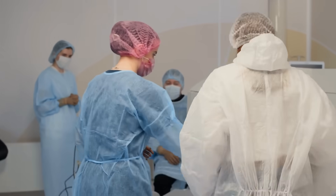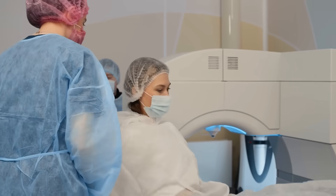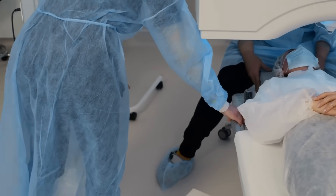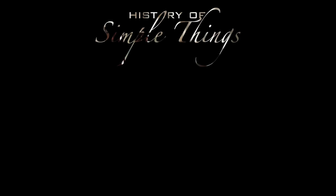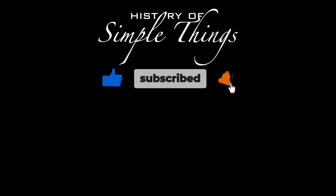Thank you for watching. If you have suggestions for our next video, feel free to share them in the comments below — we'll be sure to give you an acknowledgement for your contribution. Don't forget to like, subscribe, and stay tuned for more.